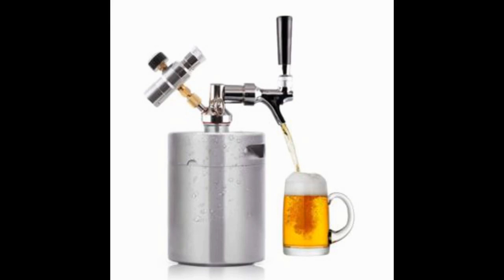One thing that sets the LAMTOR 64 Ounce Mini Keg Pressurized Growler apart from many alternative options that are currently available would be the fact that this particular kegerator was designed to be indestructible. A high quality 304 steel material was used in manufacturing the kegerator in order to ensure the product is extremely durable while also being perfectly safe for storing beer.